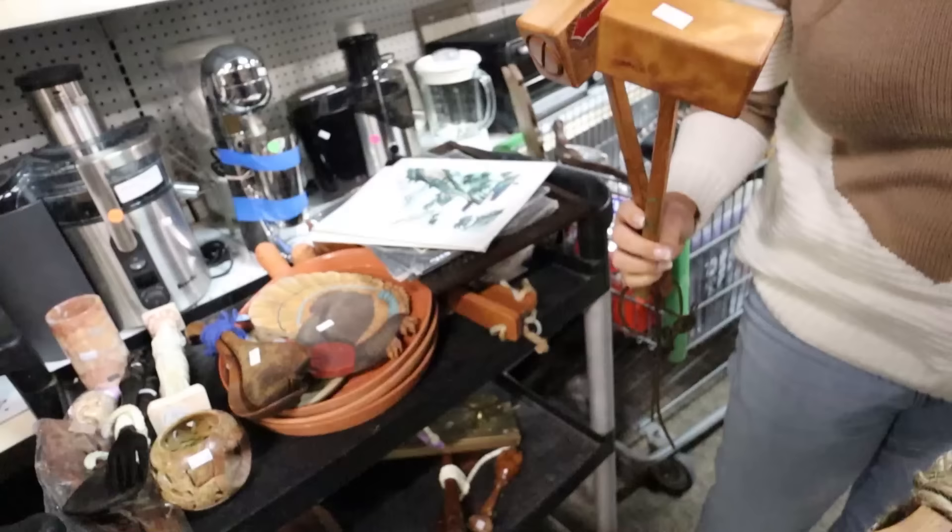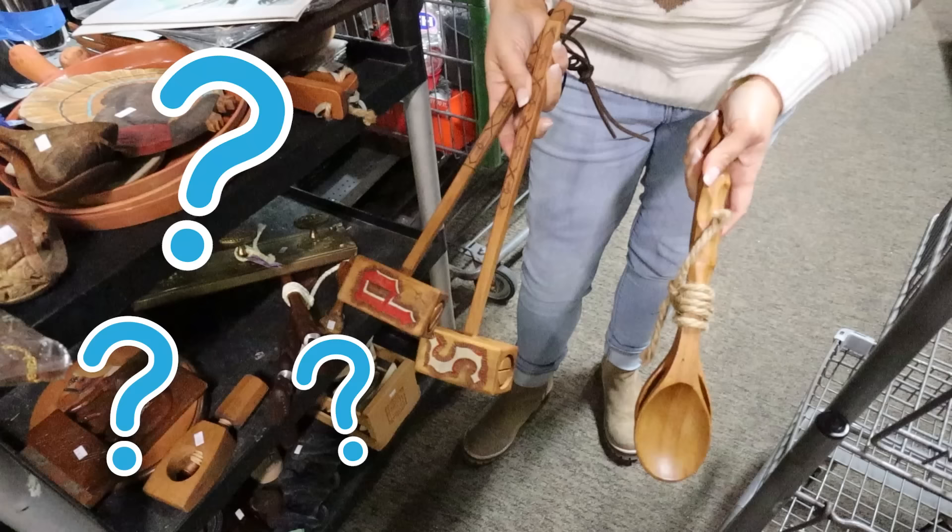$6 for both. Salt and pepper or the wooden spoons? We're going salt and pepper — they're more unique.